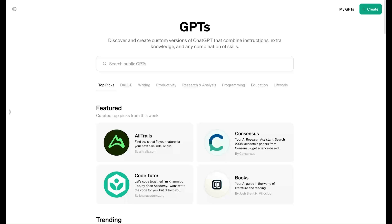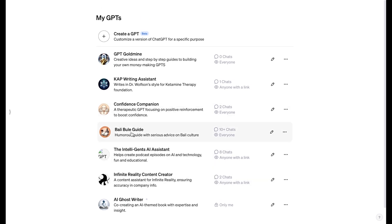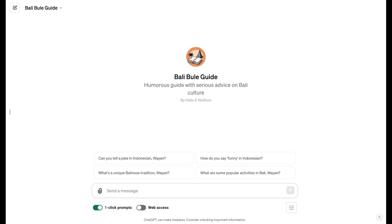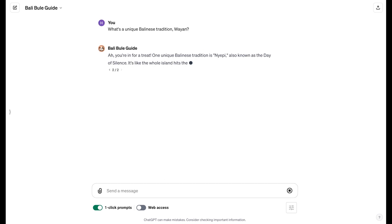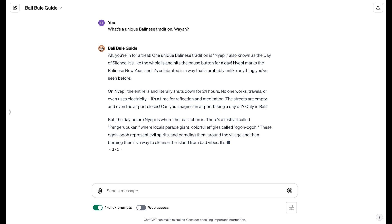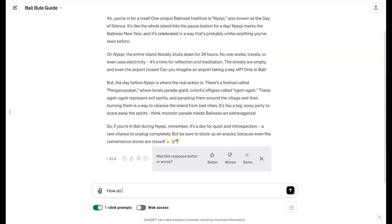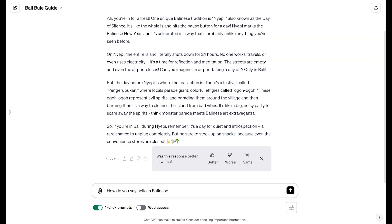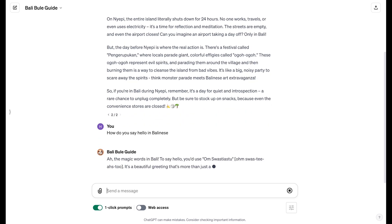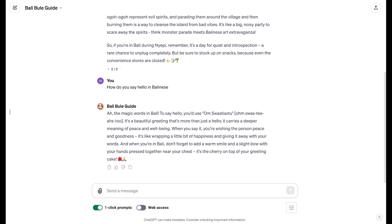I'm going to take us right into the GPT store here. These are the various GPTs that I've been creating. This is one that I made for people living here in Bali called the Bali Bule Guide. A bule is a foreigner. Here you can ask all kinds of things like, 'What's a unique Balinese tradition?' One unique Balinese tradition is Nyepi, also known as the Day of Silence — it's like the whole island hits the pause button for a day. You can even have it do Balinese or Indonesian lessons. So how do you say hello in Balinese? To say hello, you'd say 'om swasiastu.' That gives you an idea of how convenient, cool, and helpful these things are.